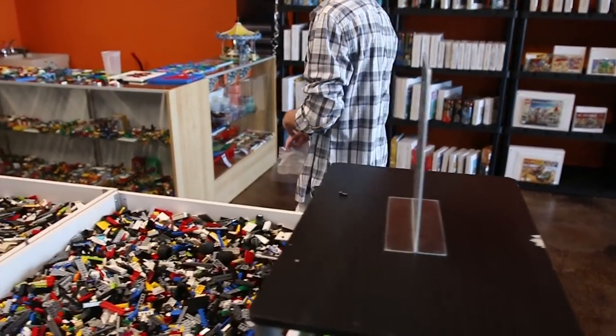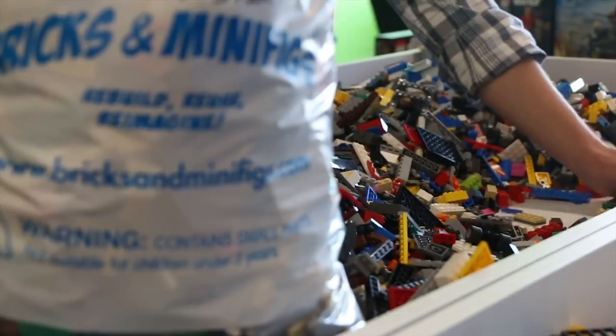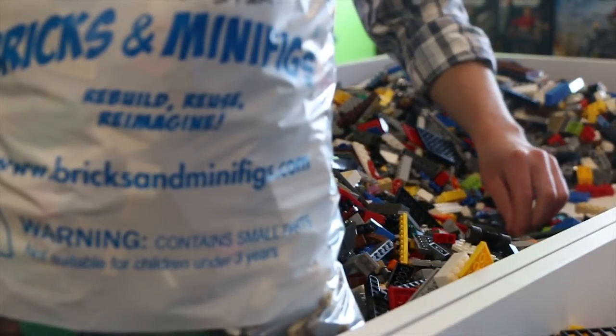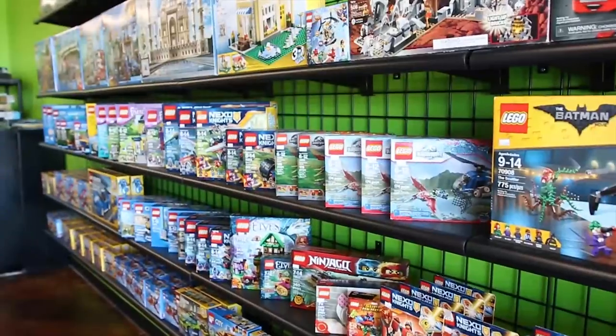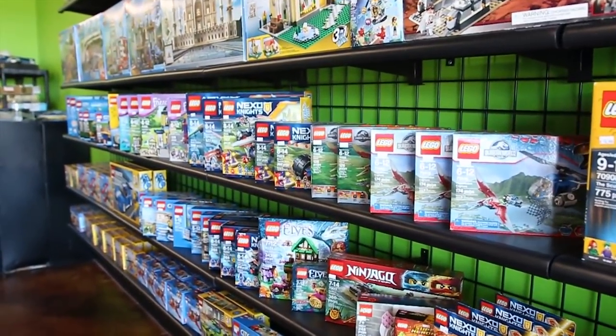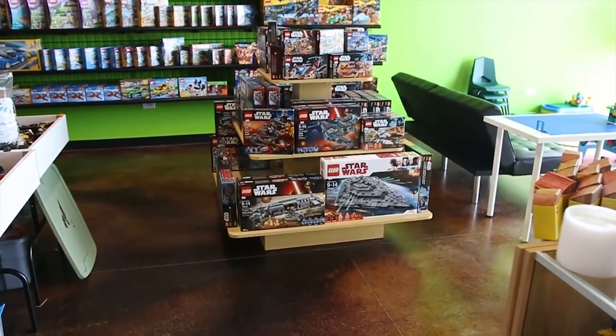This is a great way to pick out pieces to use for a MOC, find those extra few parts that you need to put together a set you're working on, or simply just to refill your collection. We also have our new-in-box sets, which are sets that have never been opened. Most of those are retired, usually between about two and 14 years old.